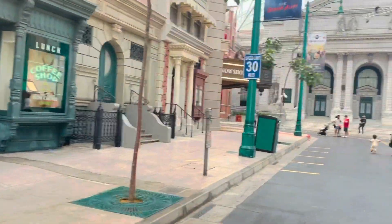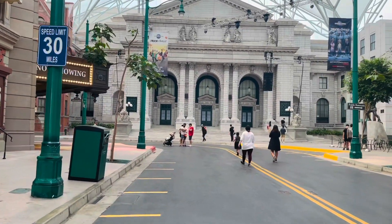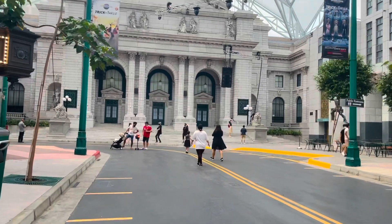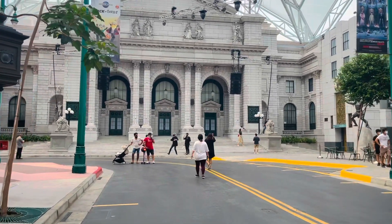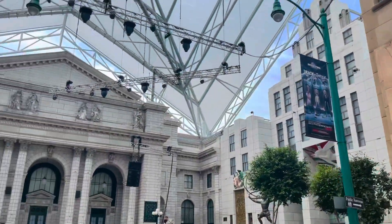You will find a full day of action-packed entertainment all in one place at Universal Studio. There are thrilling theme park rides and shows, a real working movie studio, and Los Angeles' best shops, restaurants, and cinemas at CityWalk.